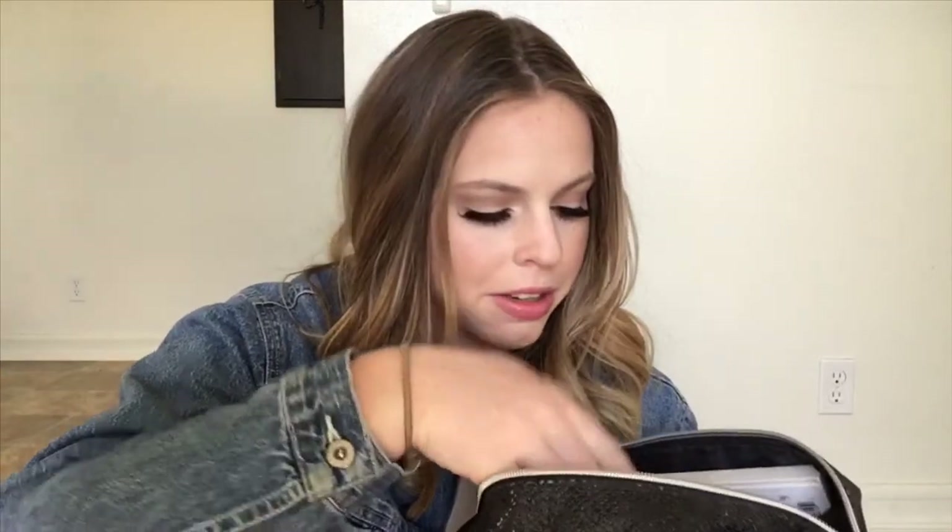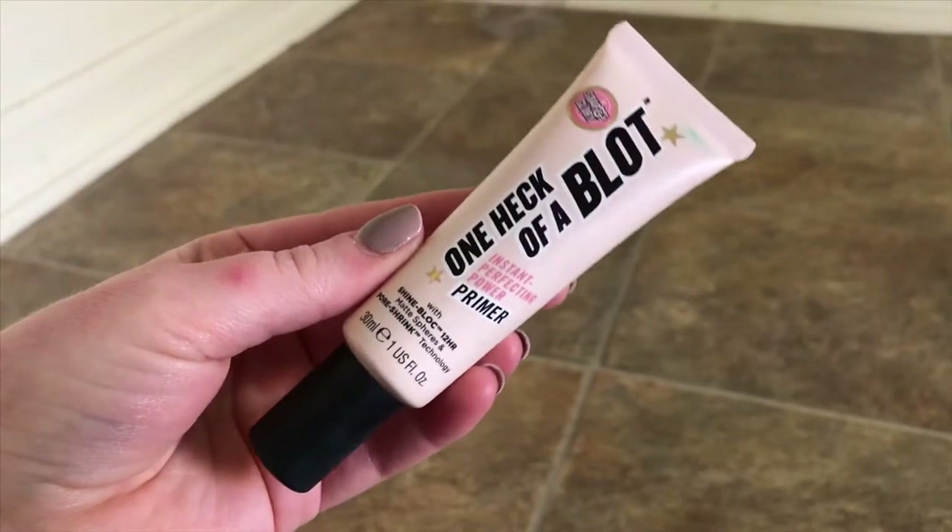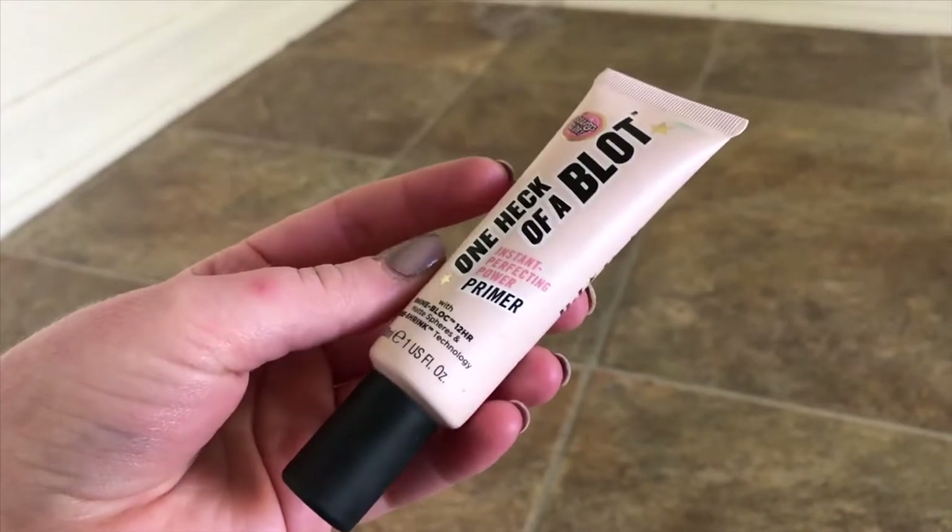I technically have four primers in this — call me high maintenance. This one is the Soap and Glory One Heck of a Block Instant Perfecting Power Primer. It has shine block 12-hour matte spheres and pore shrink technology. This does fill in my pores pretty well and it does contain my oil. Sometimes I use this just to fill in my pores and then go in with another primer, like the Becca one, on top — so this fills in my pores and the other one makes me look alive.